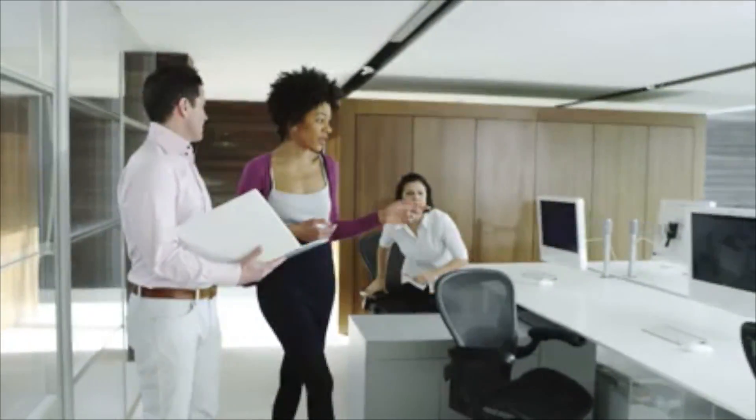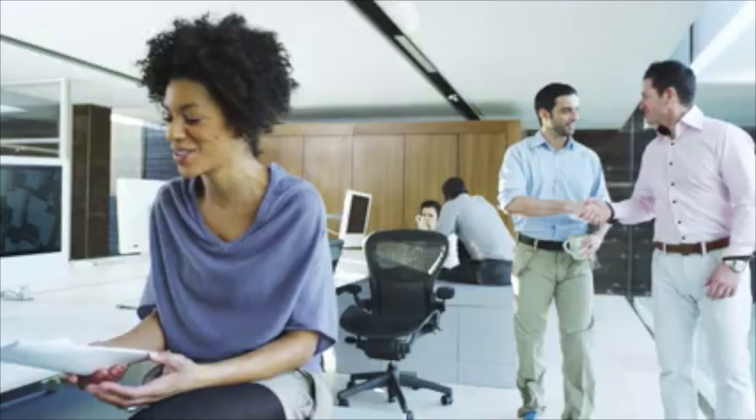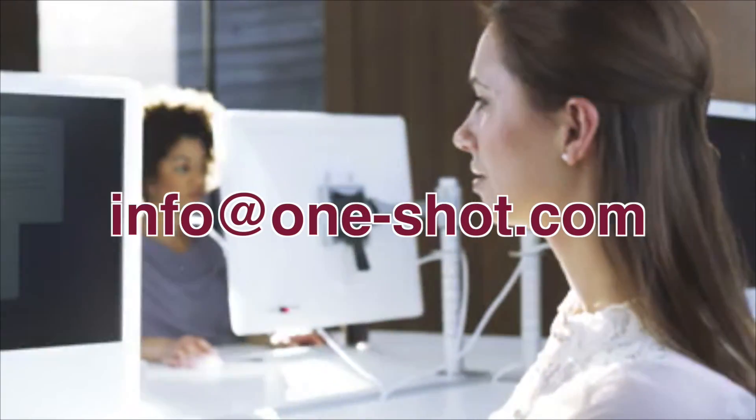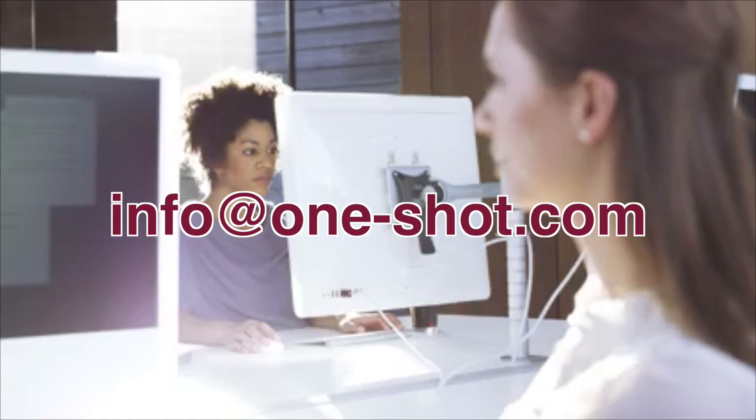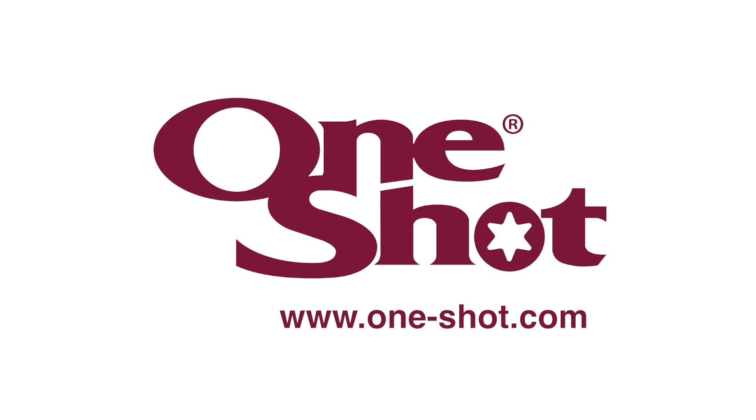If you are interested in becoming an international or regional OneShot strategic partner, we would like to hear from you. You can buy a lot of machines for your money. For more information, contact OneShot at info@one-shot.com or visit our website at www.one-shot.com.